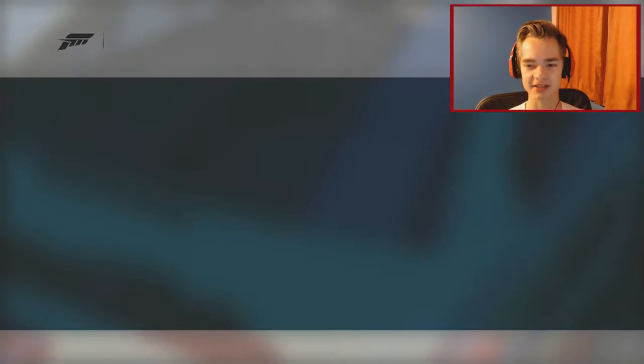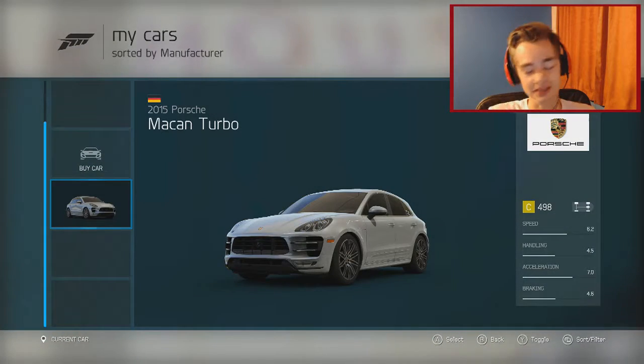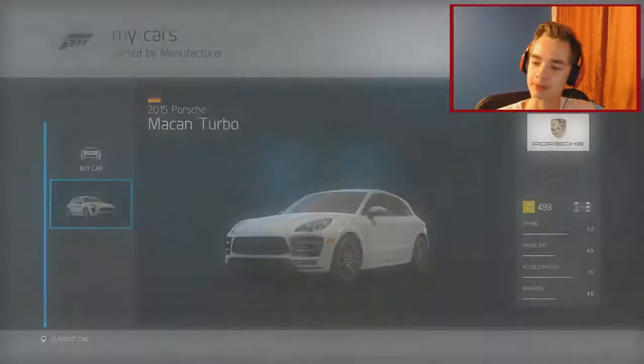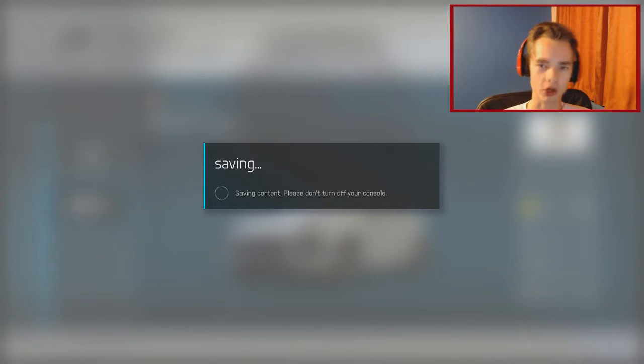There are two events. Mine's actually silver - you can get it in black. I've gone with black, you can see it there. The PI is 496, mine's a little bit higher so we'll have to downgrade it. Let's install the free upgrade and see what track we're going to first.